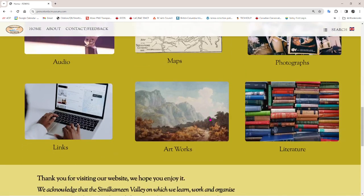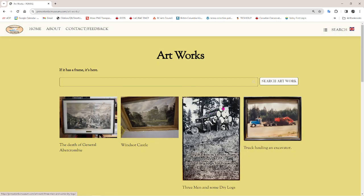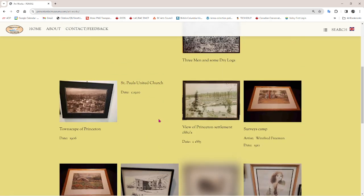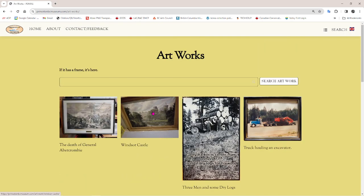Artworks — pretty straightforward and we don't have a lot here. Anything that's got a frame is considered art to us, and we don't have a lot of sculptures or various other media, but what we have is here.